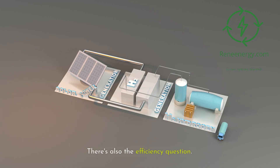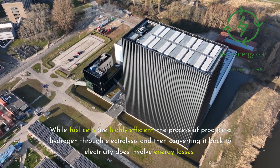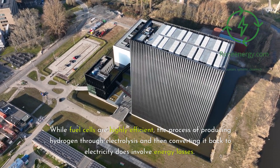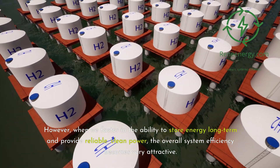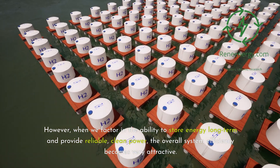There's also the efficiency question. While fuel cells are highly efficient, the process of producing hydrogen through electrolysis and then converting it back to electricity does involve energy losses. However, when we factor in the ability to store energy long-term and provide reliable, clean power, the overall system efficiency becomes very attractive.